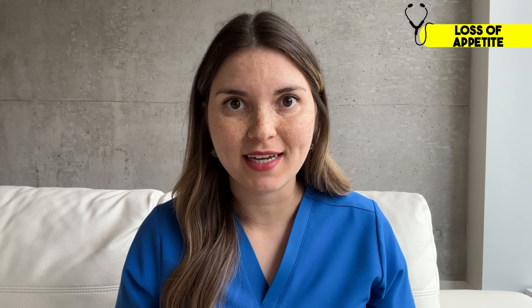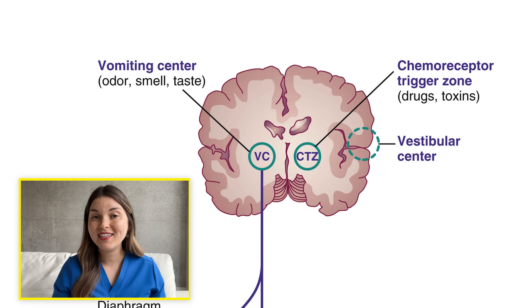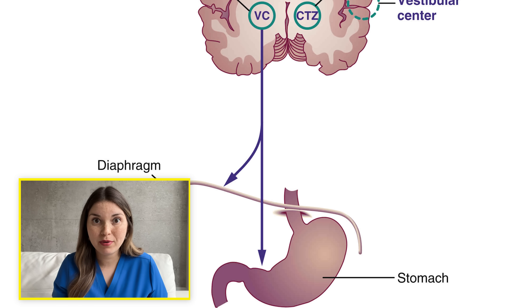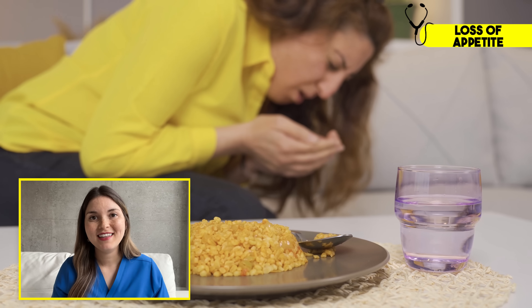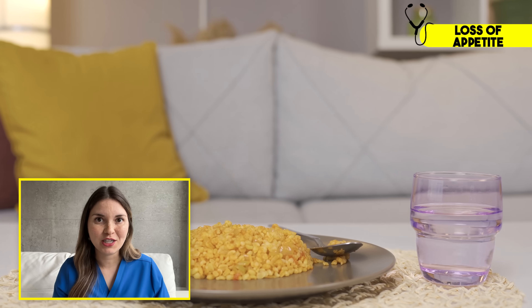But believe it or not, it gets worse. Uremic toxins directly affect the brain by activating receptors that are normally used to detect food poisoning — this is the chemoreceptor trigger zone. It has no blood-brain barrier, so it can detect toxins quickly and accurately. When it senses a toxin, it tells your body to stop eating and throw up as a way to protect you. It's a great defense mechanism, but not if you have kidney disease. Unfortunately, uremic toxins can also trigger this sensor in the brain, leading to a loss of appetite, nausea, vomiting, and over time, unintentional weight loss.